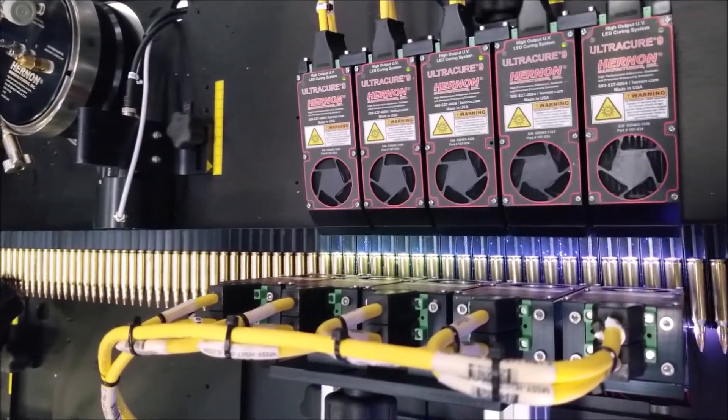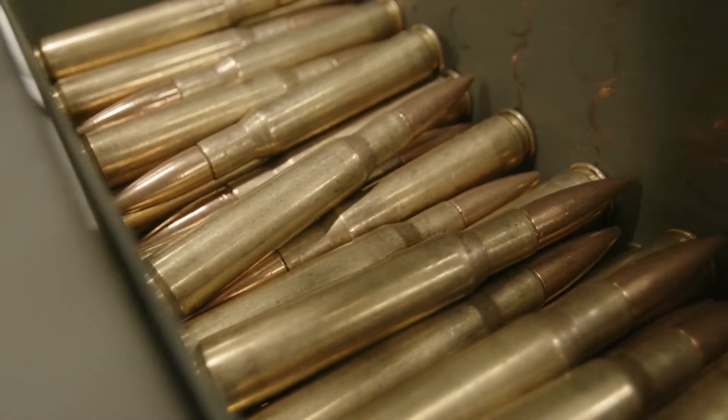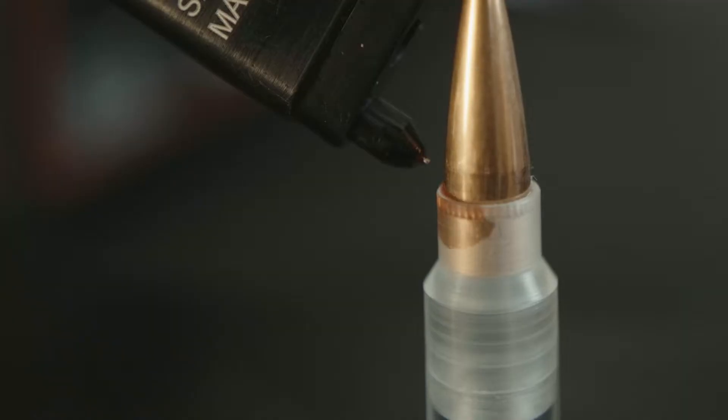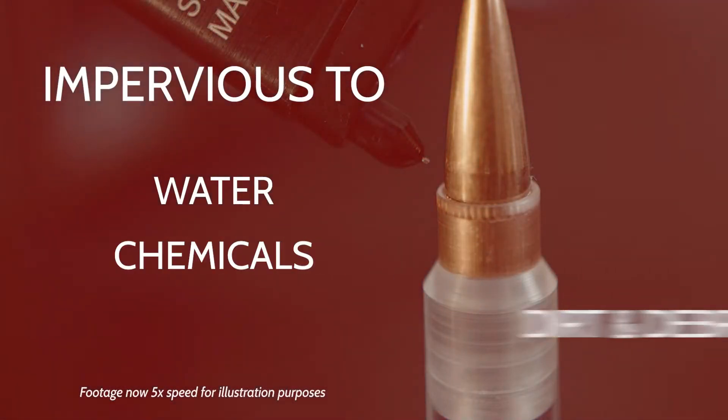Our sealants are UV curable in about seven seconds, and rounds are ready for immediate use or packaging. Our sealants wick and penetrate to fully protect the round and make it impervious to water, chemicals, dirt, and debris.